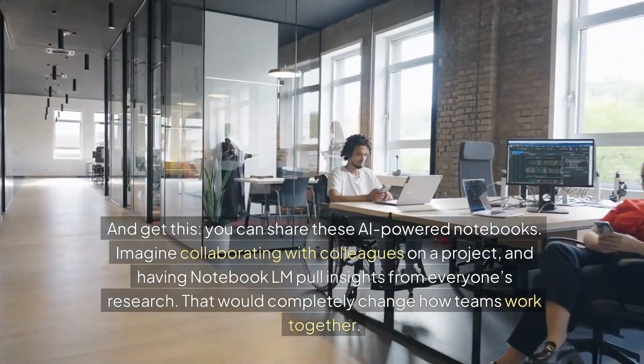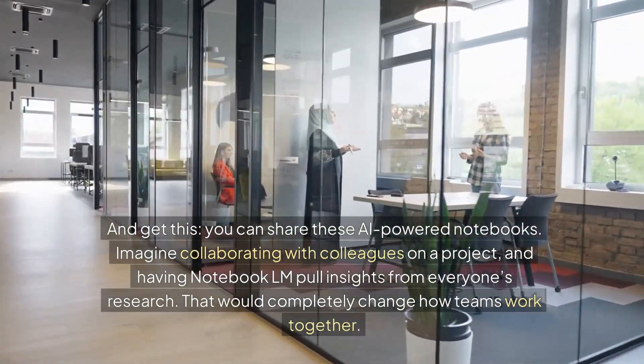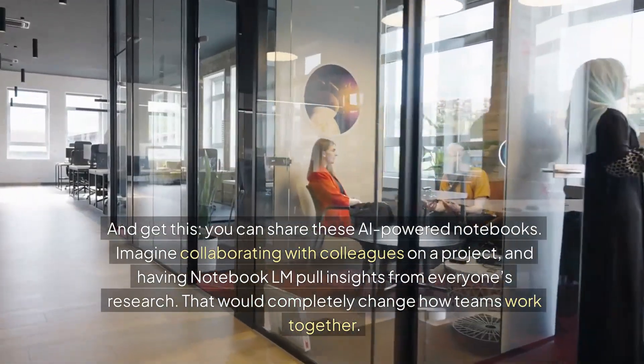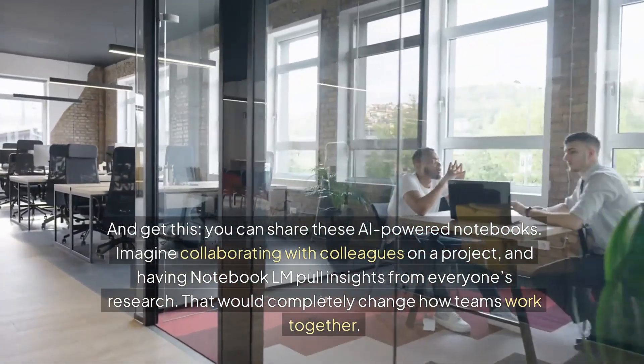You can share these AI-powered notebooks. Can you imagine collaborating with colleagues on a project and having Notebook LM pull insights from everyone's research? That would completely change how teams work together.